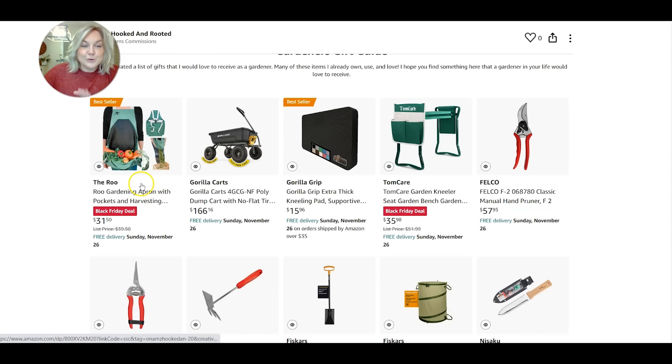Starting with the root apron, I have had this for a couple of years now. George had purchased this for me for my birthday and I find it very helpful out in the garden because there are lots of pockets so I can store my phone, keep my Felco pruners nearby, and plant tags. It's also helpful for harvesting, so if you do any kind of vegetable gardening, there is a pocket right in front like a kangaroo, hence the name. Really super helpful, so this would make a wonderful gift.